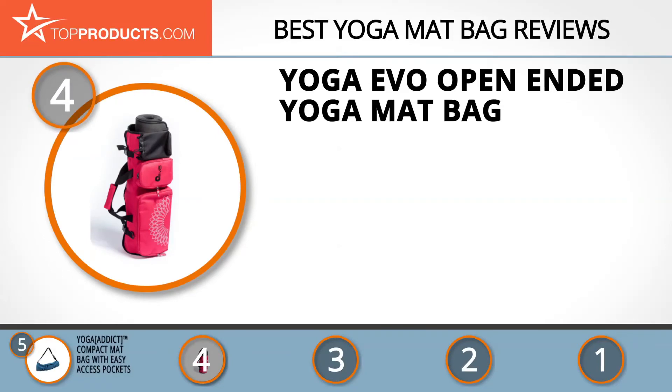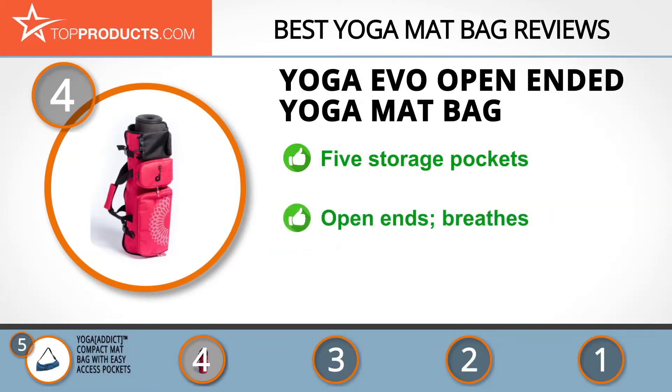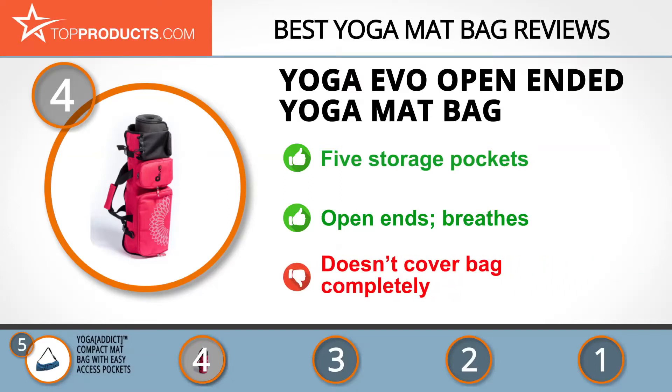Next on our list at number four is the Yoga Evo Mat Wrap Bag. Yoga Evo goes above and beyond, combining quality with fashion in its vast array of yoga-related products. Its mat wrap bag fits around any size mat and features five special pockets for necessities such as your water bottle, phone, and other gear. It features open ends for versatility and lets your mat breathe to avoid odor. While this is a quality bag, it doesn't completely cover your mat from the elements.